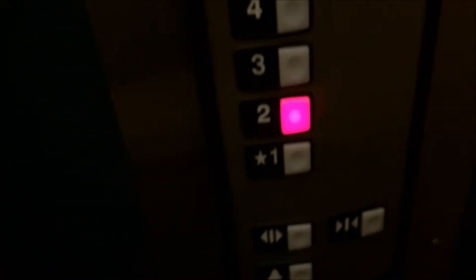Let's go up to two real quick so we can get a look at the indicator — or the intermediate one. Door closed, door closed doesn't work again, as we know how the Schindler works.